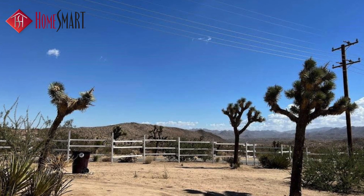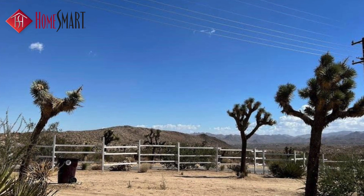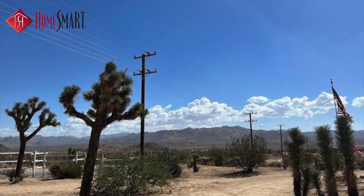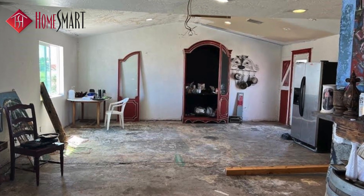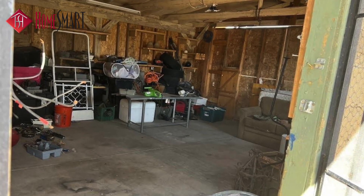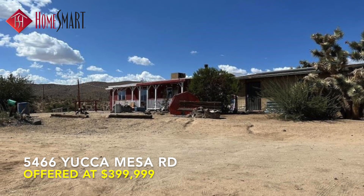Situated on a prime location on desirable Yucca Mesa Road just off the paved road on five magical acres. The explosive panoramic 360-degree city views will captivate you as you enjoy the spacious open floor plan and the detached structure next to the main home that could become a workshop or accessory dwelling unit. It's whatever you want — the sky's the limit.